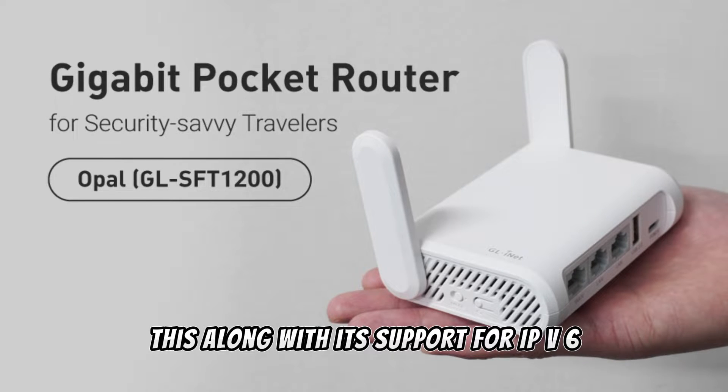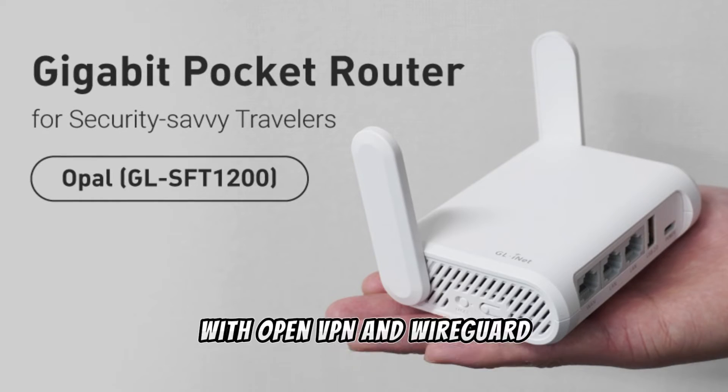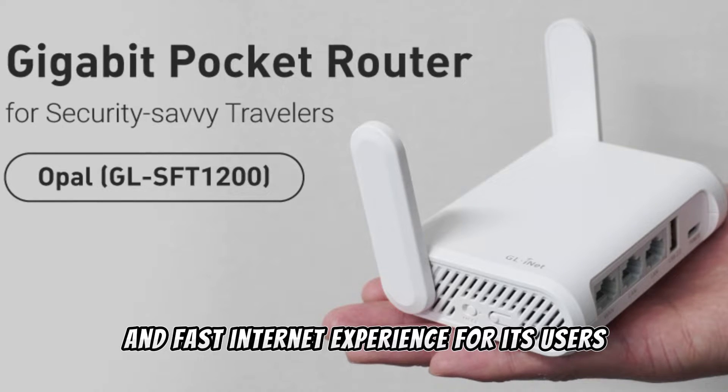Its support for IPv6 and pre-installed VPN capabilities with OpenVPN and WireGuard highlights its focus on providing a secure and fast internet experience for its users.